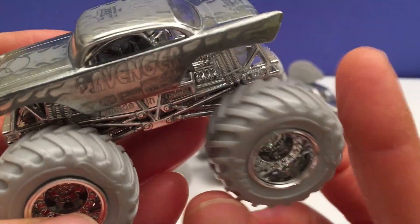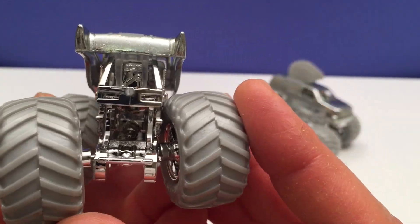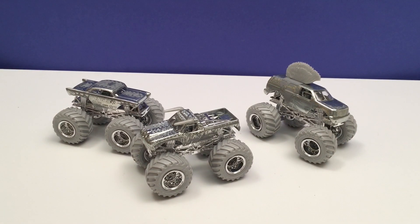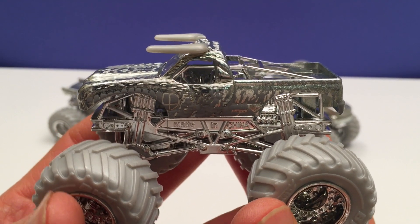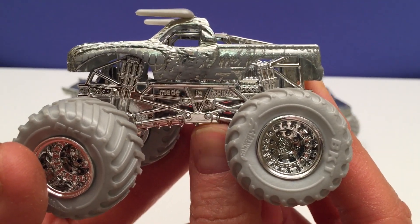Got these awesome tires — look at it, it's just fantastic, I just can't get over how cool it is. So that's our Avenger. Next we have El Toro Loco — now you've seen red El Toro Loco, you've seen yellow El Toro Loco, you've seen black El Toro Loco, and this is our silver El Toro Loco.